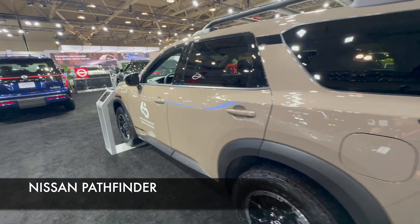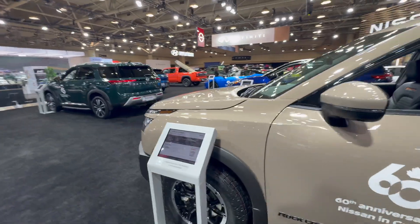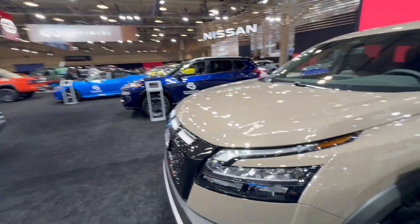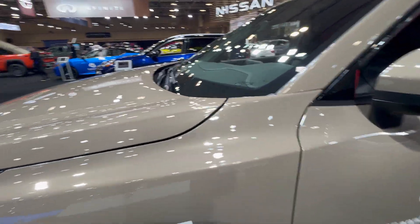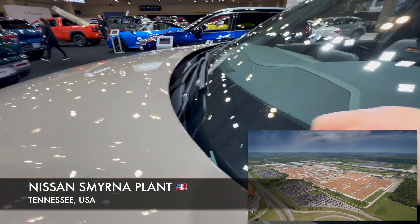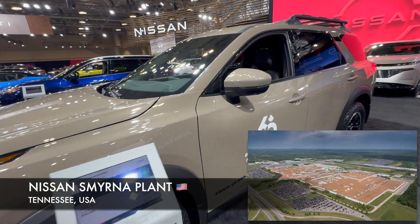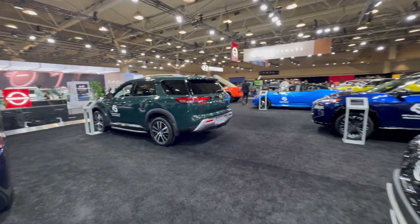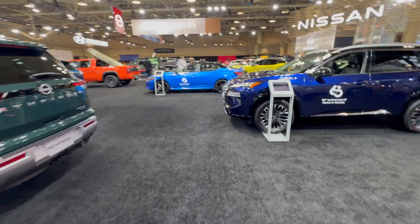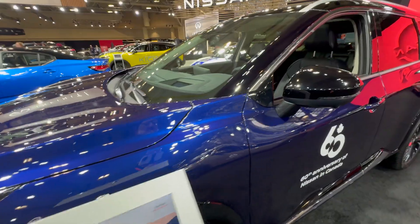Then we have the Pathfinder — one of my favorite SUVs. It's not body-on-frame, but it's pretty rugged, and it's always been a great SUV. This one is also built in Tennessee — you can see it's a '5' on the VIN code, so it is built in the US. All Pathfinders are built at Nissan's American factory.